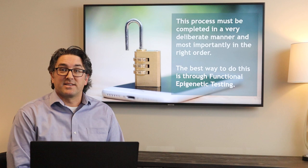Thanks for joining us today. I hope you enjoyed what we had for you, and don't forget to subscribe and follow us on social media at Institute for Restorative Health. Take care.